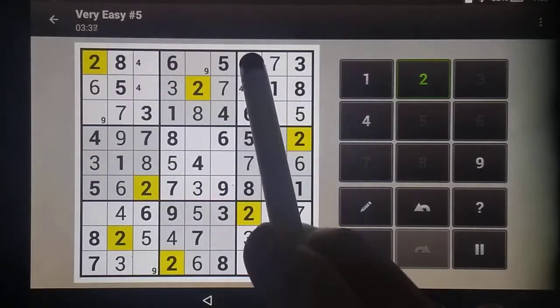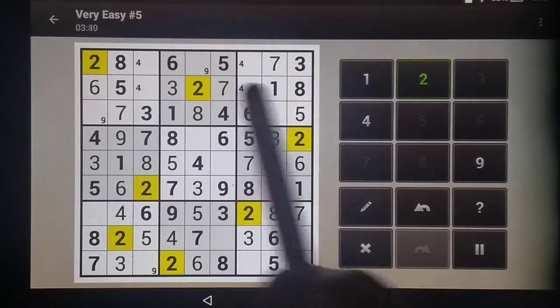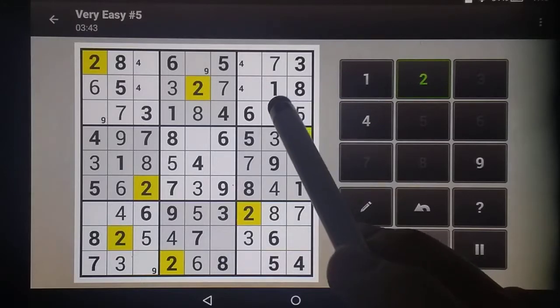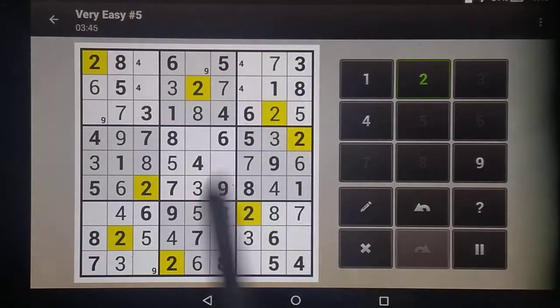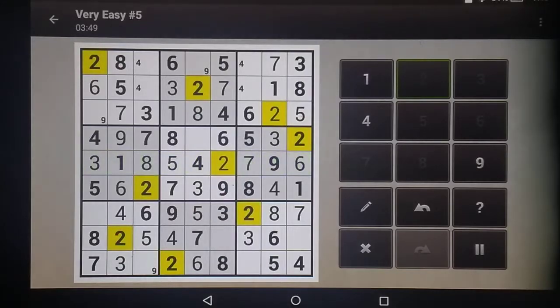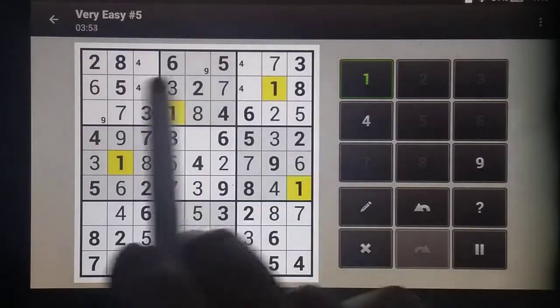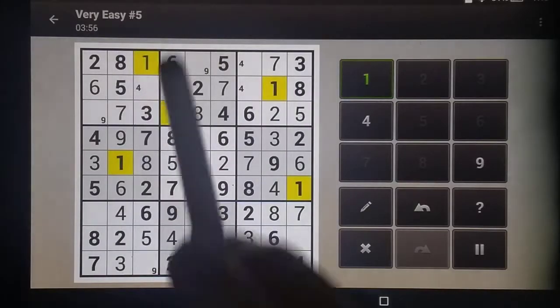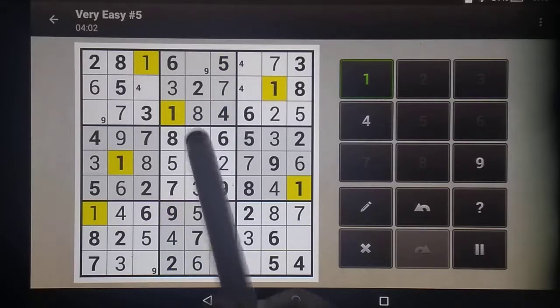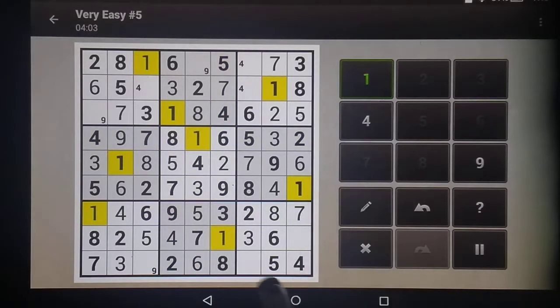These are blocked several different ways — as you can see as you get towards the end of the puzzle, things get very blocked out, so this is the only possibility. That's blocked multiple ways, so that's the two. And on to our ones: this is blocked, this is blocked, so that's our one. Now this is blocked, so that's our one. This is the only one, so that's our one. This is the only one — that's our one. And down here, this is blocked, so this is our one.